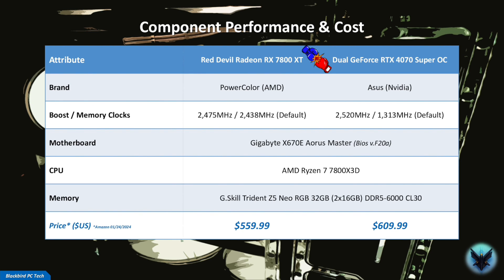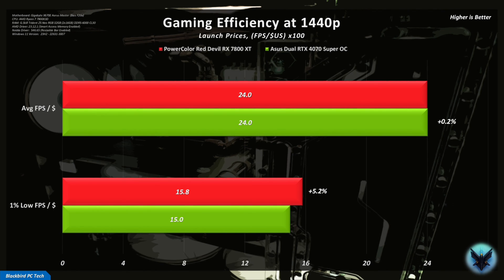So what happens when we look at cost? The current price for both cards puts the Red Devil 7800 XT about $50 cheaper than the ASUS Dual 4070 Super — approximately a 9% difference, which is almost identical to the performance difference. If you convert these prices into gaming efficiency, or FPS per dollar, then the average FPS per dollar is identical, with no meaningful difference. The Red Devil has a small advantage for the 1% lows.